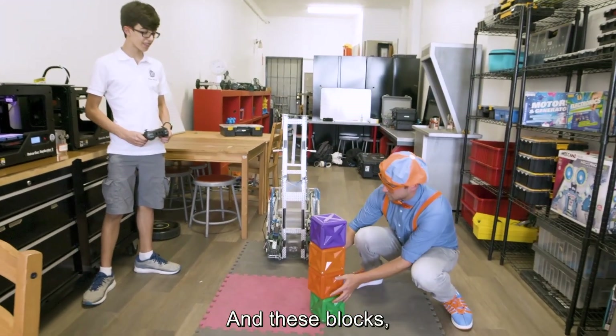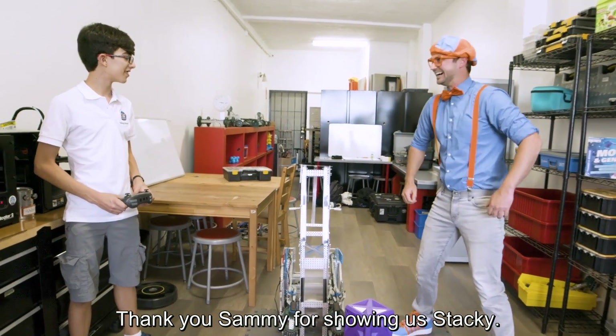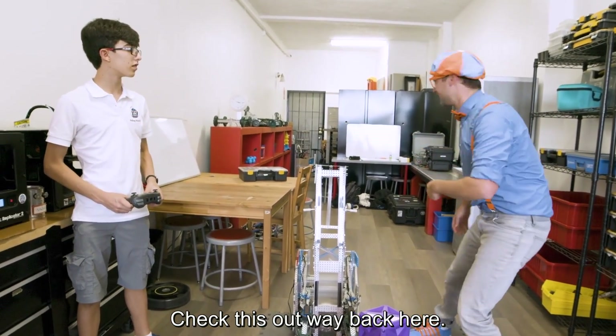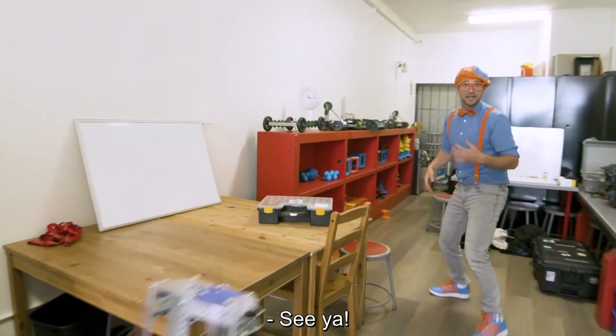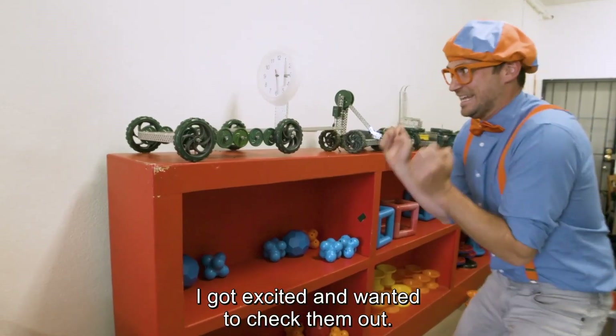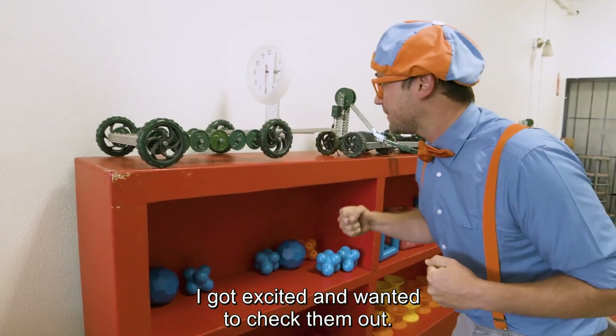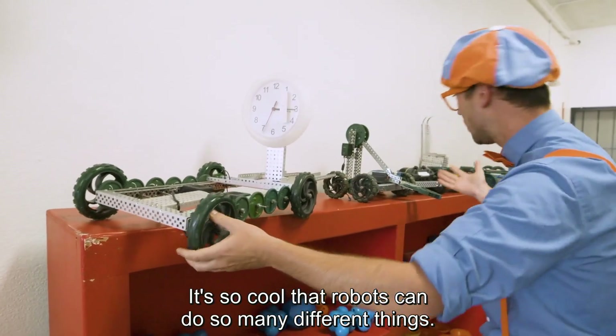And these blocks are so colorful. Thank you, Sammy, for showing us Stacky. Check this out way back here. Come back here. Did you see these robots? I saw more robots and got excited and wanted to check them out. It's so cool that robots can do so many different things.